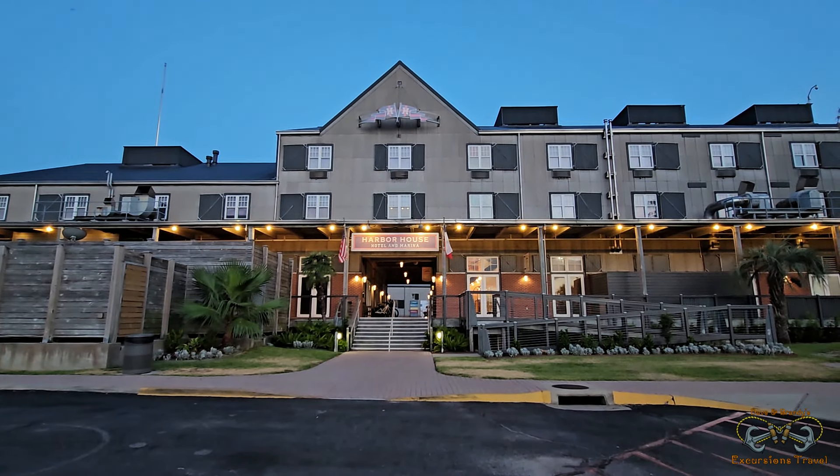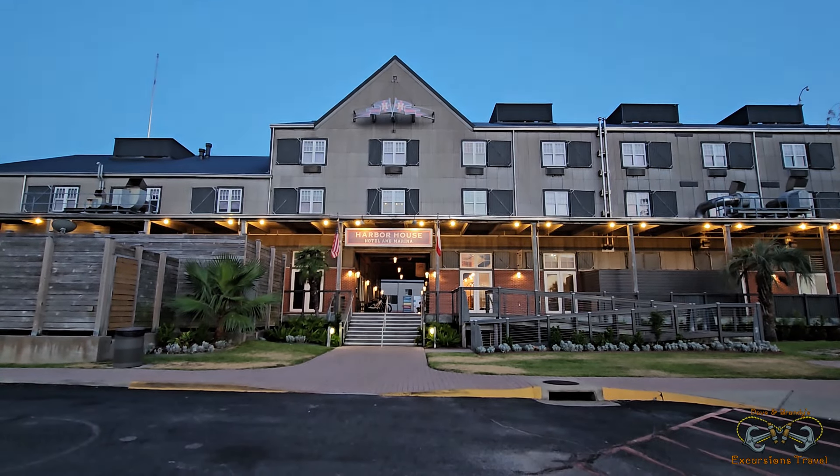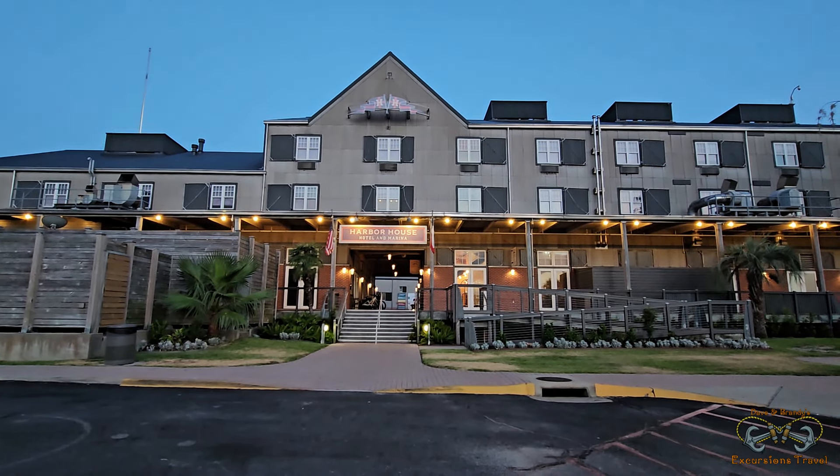This is where we're staying for our cruise, which is today on the Carnival Jubilee. We're staying at the Harbor House Hotel Marina.